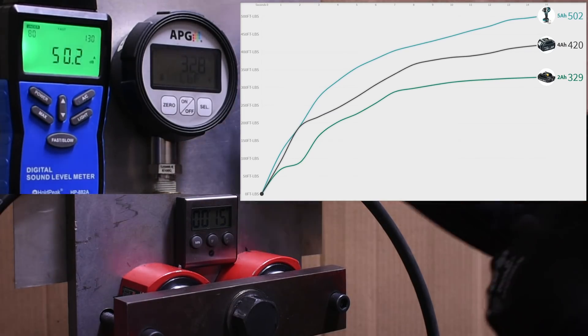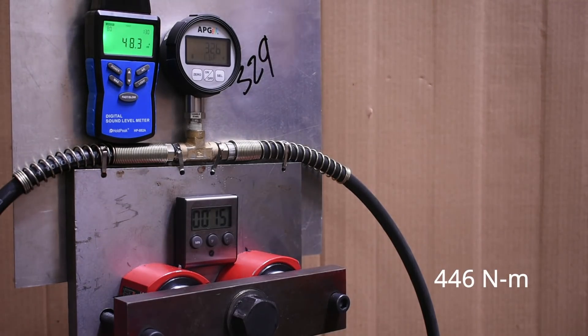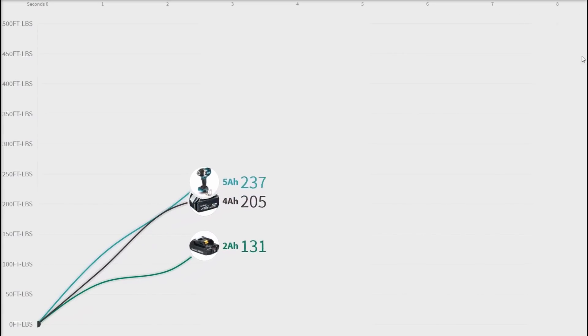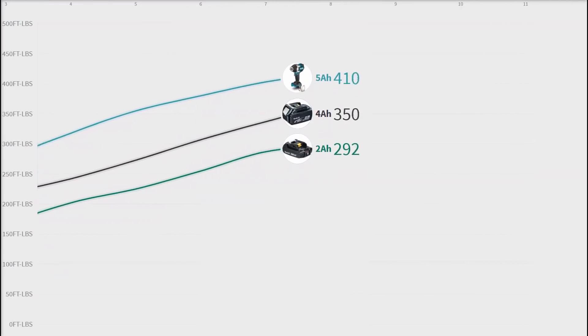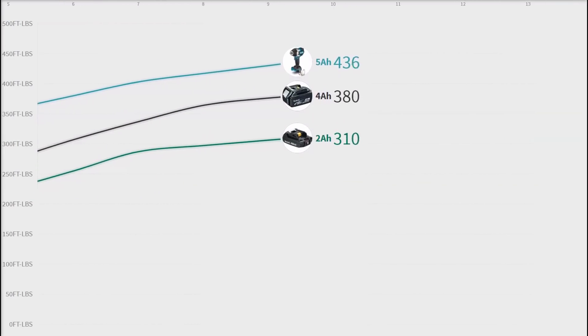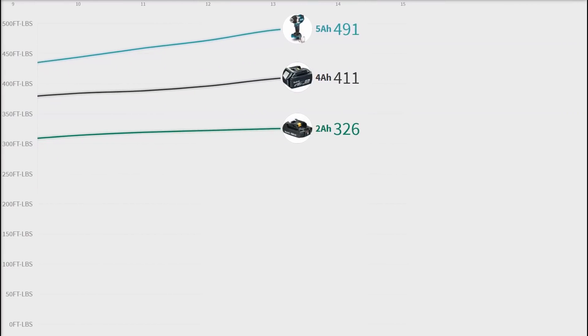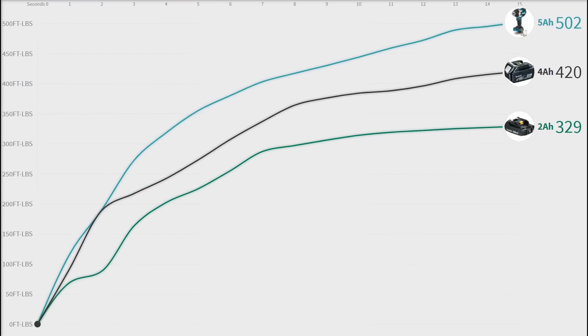329 foot-pounds — that's a whole 22% down from the 4 amp-hour, and 34 to 35% down from the 5 amp-hour pack. That's pretty enormous; we were not expecting to see that. It puts this otherwise top-ranking mid torque closest in our testing to the Hart mid torque from Walmart, and with how bad that thing smells when using it, that's not really close company you want to keep.